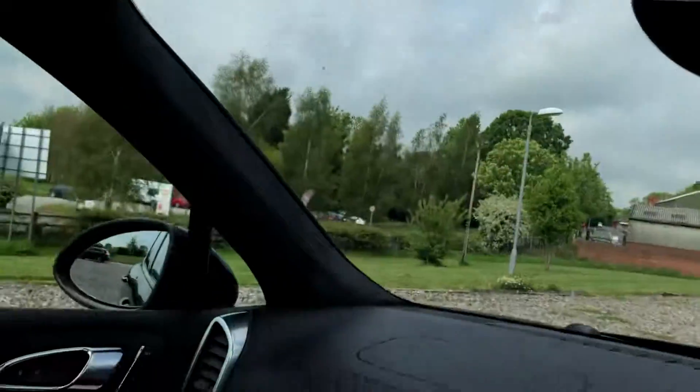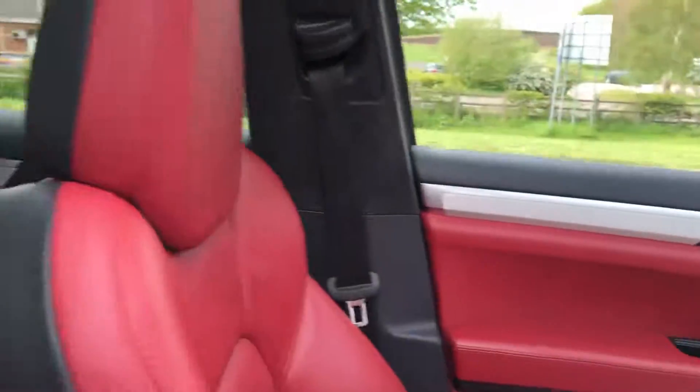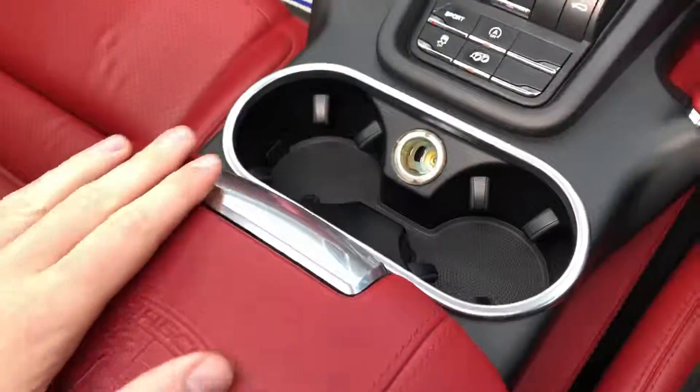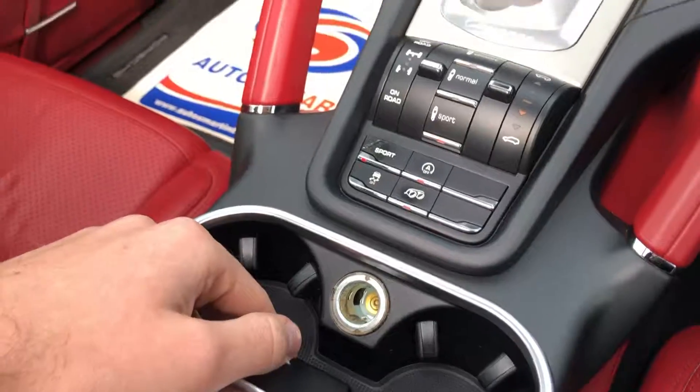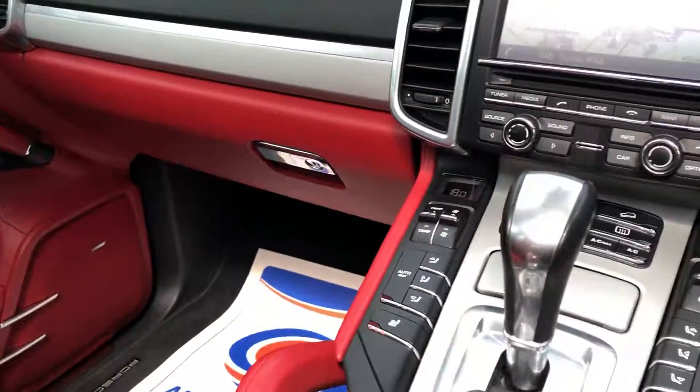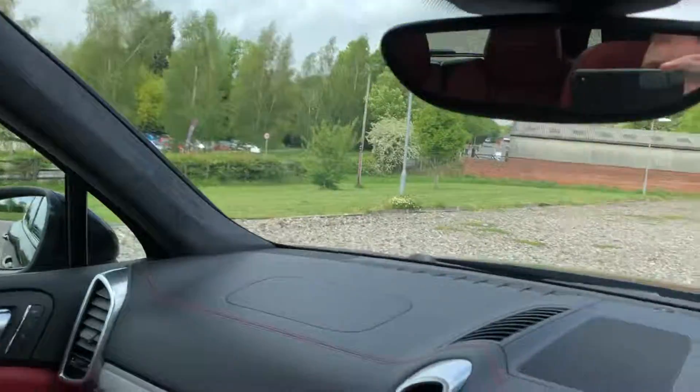We have the Alcantara suede style roof trim, which was quite an expensive optional extra as well. There's brushed aluminium trim inside and the Porsche embossed crest in the armrest centre section. Decent sized cup holders. The interior is very, very clean — it's been very well cared for and well maintained. The panoramic roof opens and closes at the touch of a button with a blind you can also use.